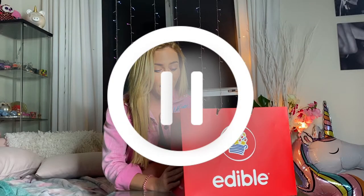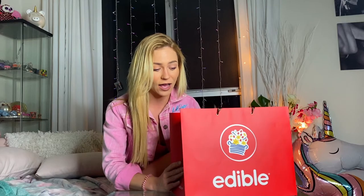Before we go any further, I just want to disclaim that this is not a paid promotional video. All of the items bought in this video I bought for myself. I was on the app — by the way, they have an app — and just picked out some of my favorite things.